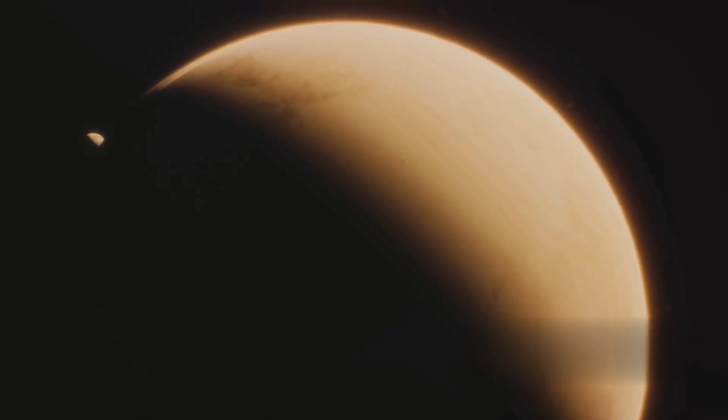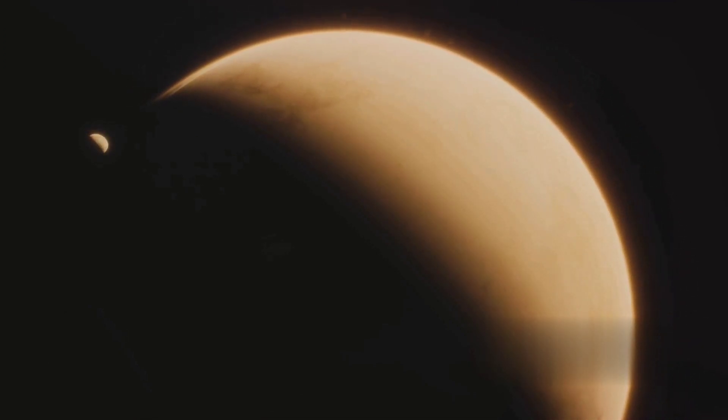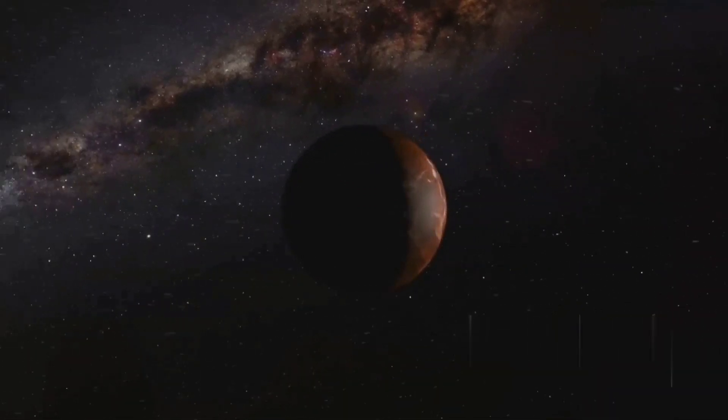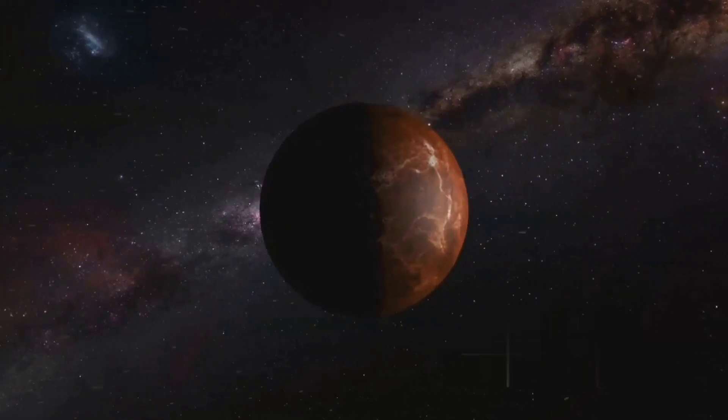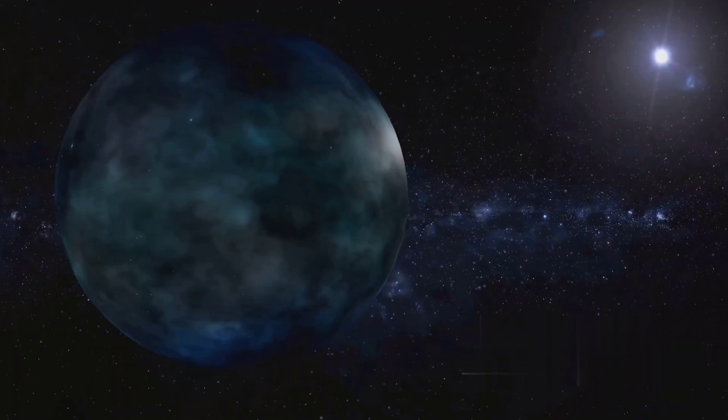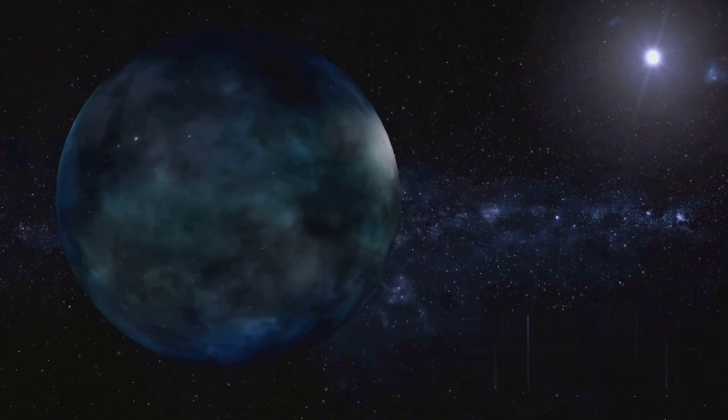But that's not all. Venus also spins in the opposite direction to most other planets, a phenomenon we call retrograde rotation. Instead of rising in the east and setting in the west, the sun on Venus rises in the west and sets in the east — a topsy-turvy world indeed. Venus, a planet shrouded in mystery and clouds, showcases the surprising variety in our solar system.